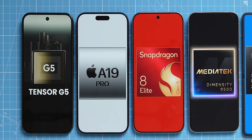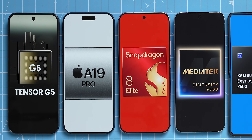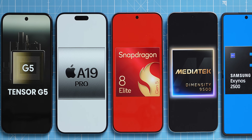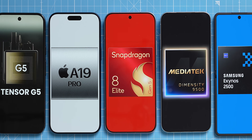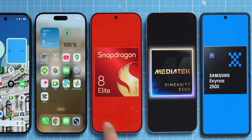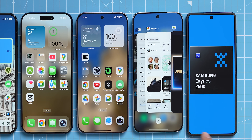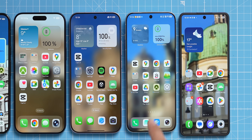What's the best chipset on a phone right now? On this table, we have the Pixel 10 Pro with Tensor G5, the iPhone 17 Pro Max with A19 Pro, the Xiaomi 17 Pro Max sporting the Snapdragon 8 Elite Generation 5, and the Vivo X300 Pro running on Dimensity 9500.